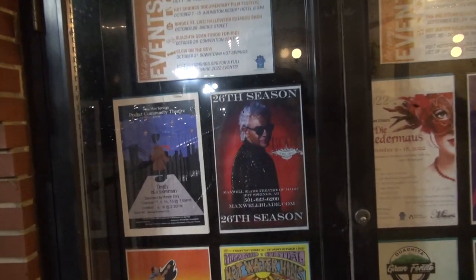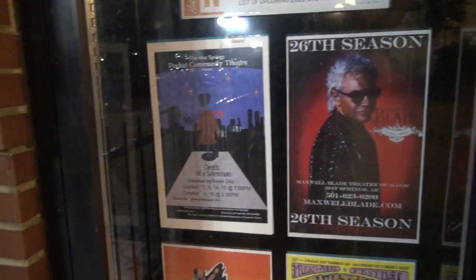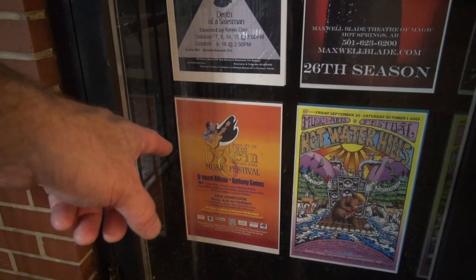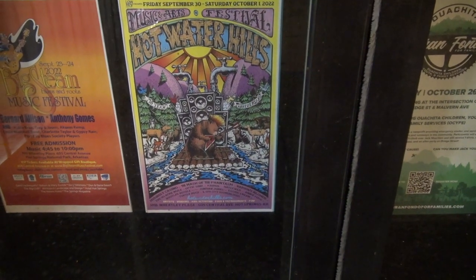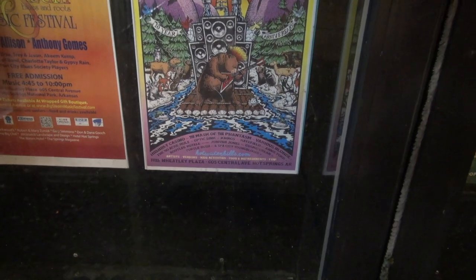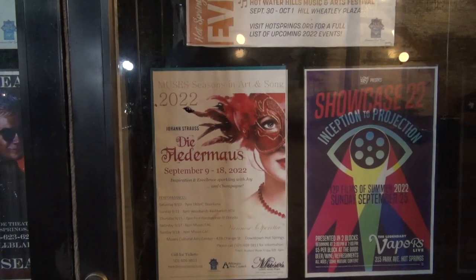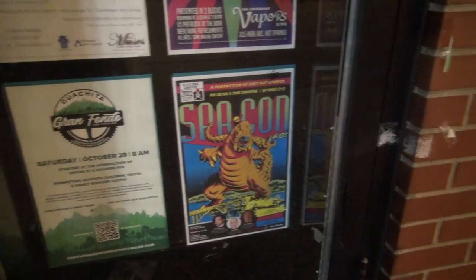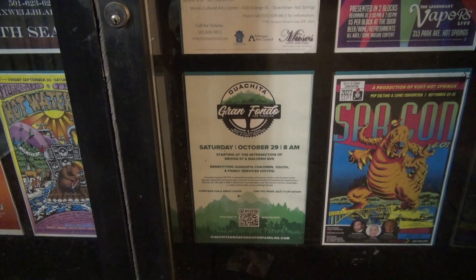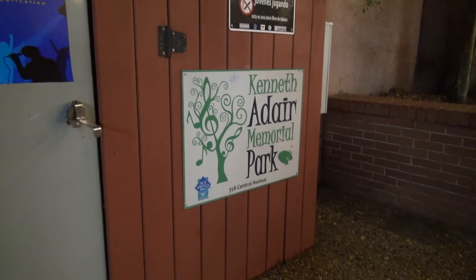This is showing the different things happening here. We just saw the magic show right there — Maxwell Blade, Death of a Salesman, Music Festival there, Hot Water Heels which is a music festival, Bill Billy Casino. I don't recognize any of those bands. Diomadeus, Spacon — which is happening now — Gran Fondo. This is Adair Park, Kenneth Adair Memorial Park.